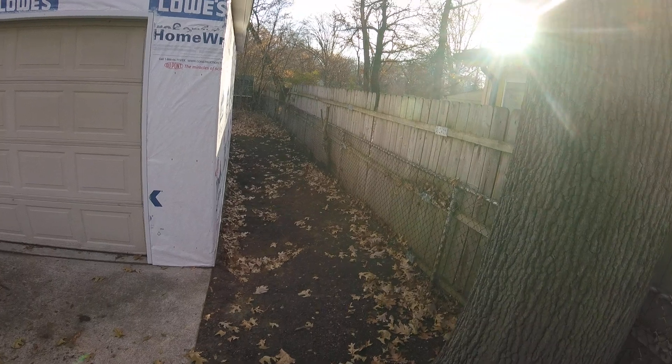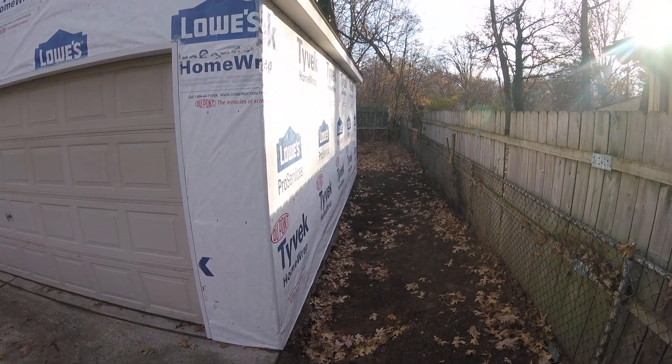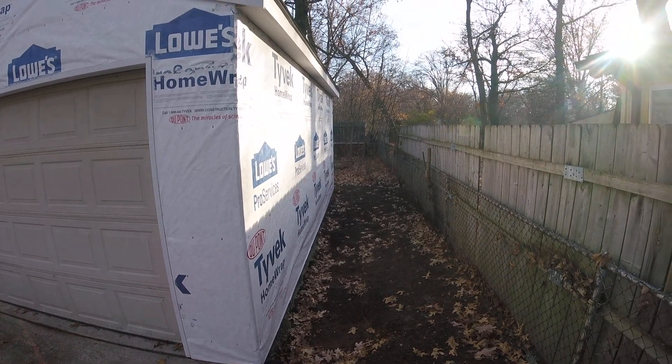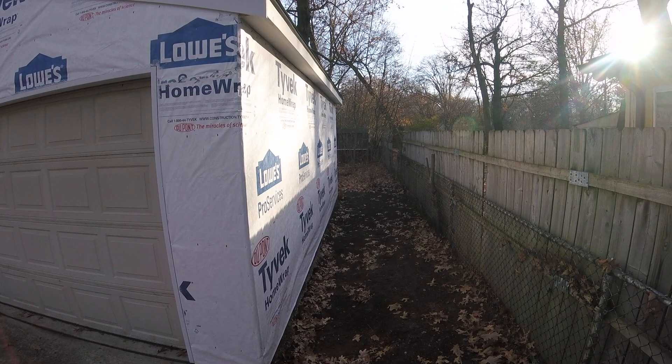This bit of the garage has been cleaned up. I had to do a lot of excavating to get garbage out of there. There's a whole bunch of buried garbage — milk crates, all sorts of interesting things.